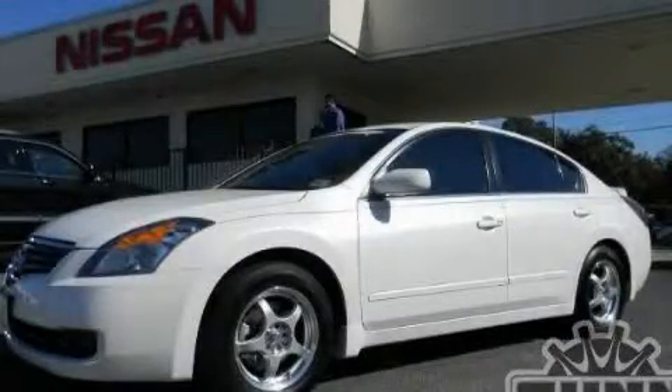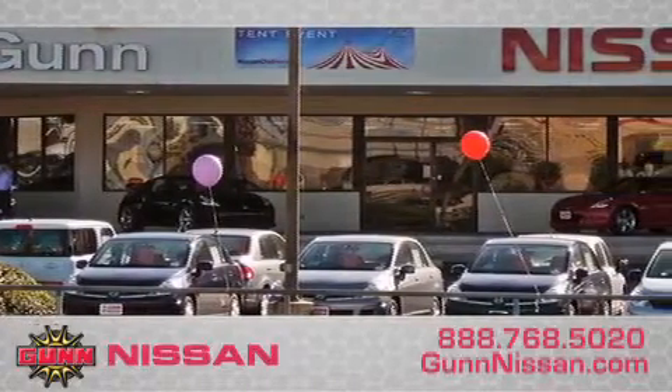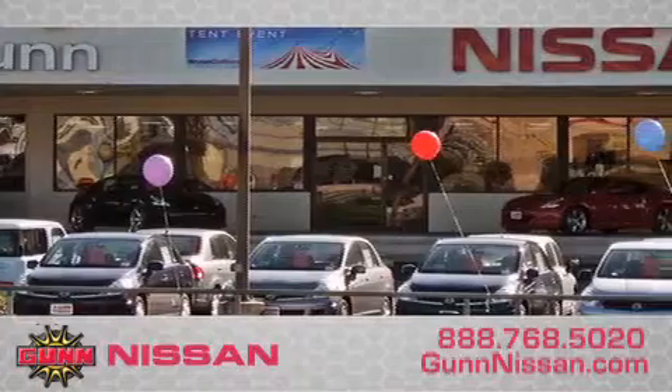Contact us today and schedule your opportunity to see this automobile in person. Call Gunn Nissan today to arrange for a closer look at our entire inventory and find out why Gunn's one simple price is simply better.